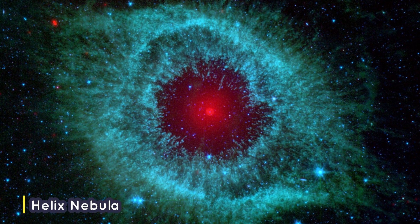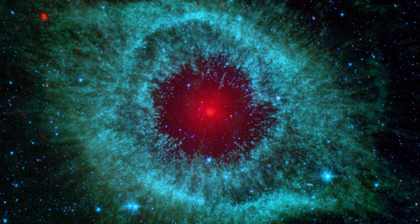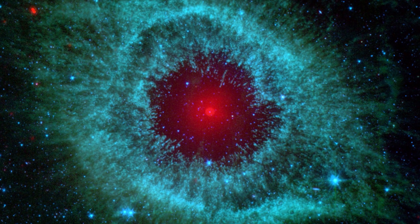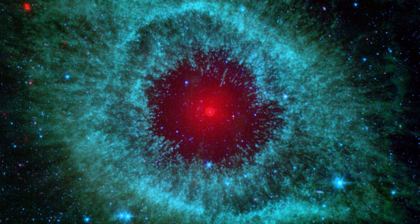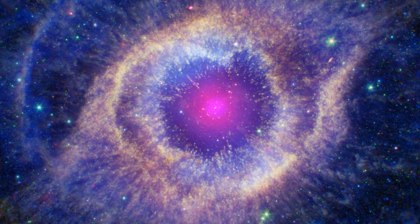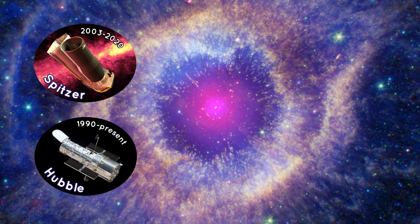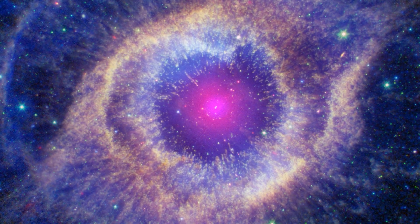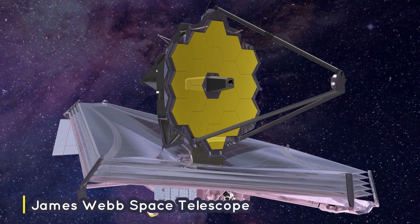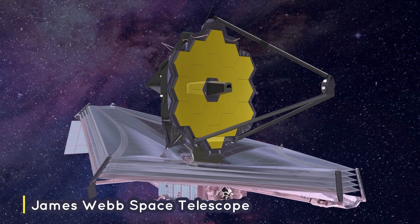The closest known nebula to Earth is approximately 700 light-years away. It is called the Helix Nebula. The Helix Nebula is the remnant of a dying star, like what will happen to our own Sun in a few billion years. Using powerful space telescopes like NASA's Spitzer Space Telescope and Hubble Space Telescope, we have captured images of the Helix Nebula and many others. Scientists will learn more about nebulae with NASA's James Webb Space Telescope, which will be able to look through the dust to see stars forming planetary systems.